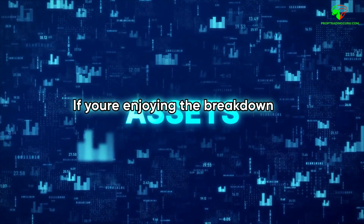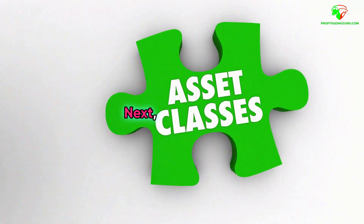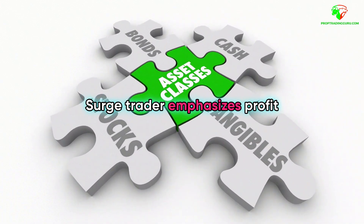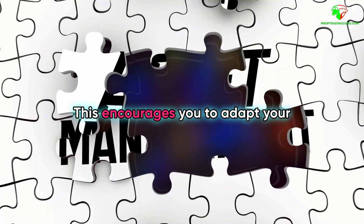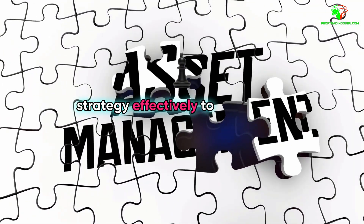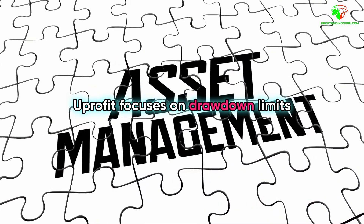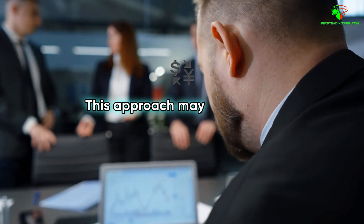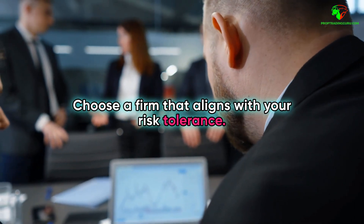If you're enjoying the breakdown so far, give this video a thumbs up and let us know in the comments which firm you're leaning towards. Next, let's dive into the evaluation challenge differences. SurgeTrader emphasizes profit targets with specific loss rules, encouraging you to adapt your strategy effectively to meet those targets. YouProfit focuses on drawdown limits, which helps protect against excessive losses and may foster more disciplined trading.